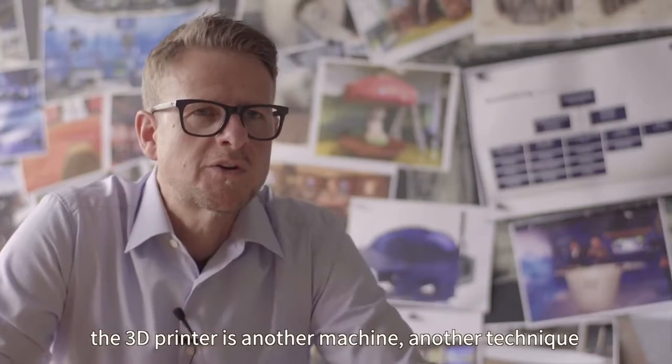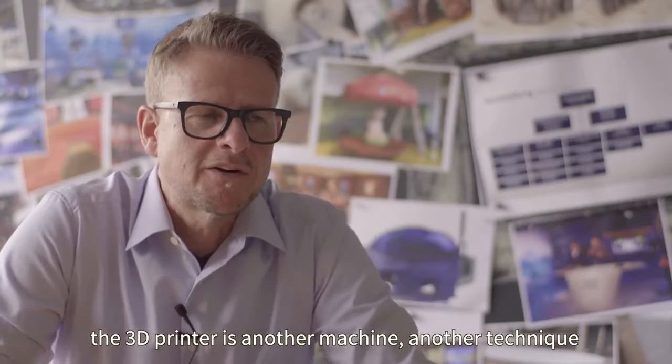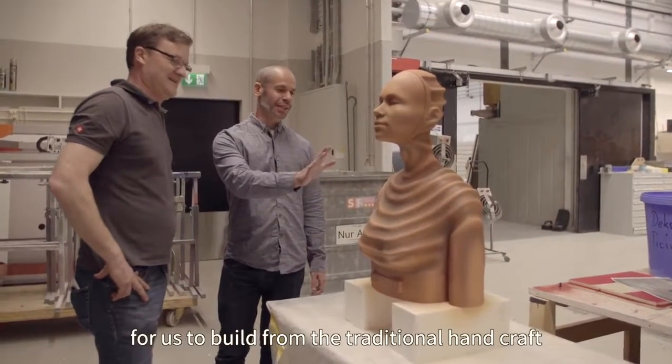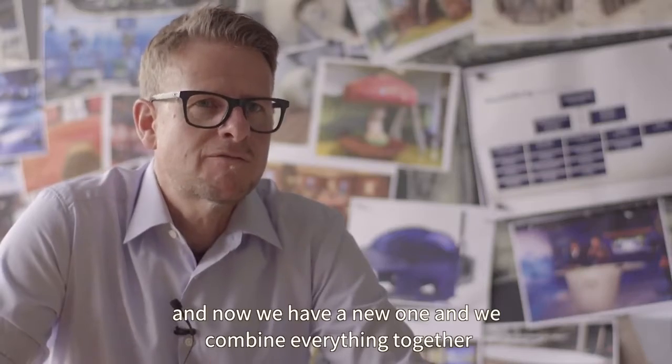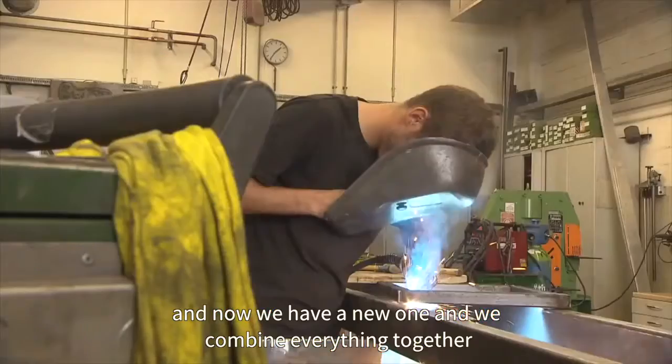The 3D printer is another machine, another technique for us. We built from the traditional handcraft, and now we have a new one and we combine it all together.